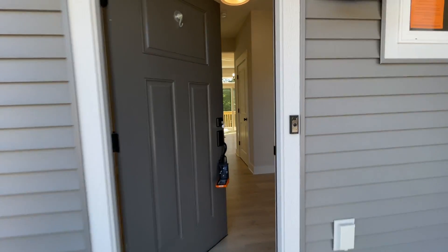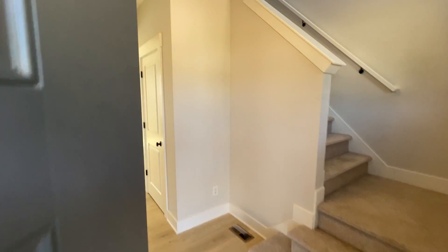Welcome to 295 Glenbrook Drive Northeast in Rockford. This is a four-bed, two-and-a-half bath home, brand new.